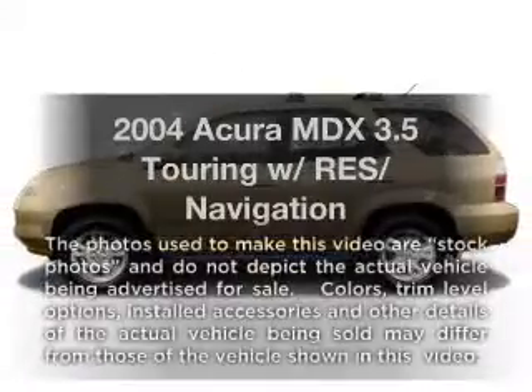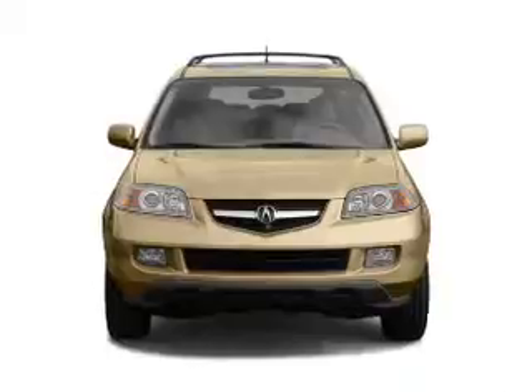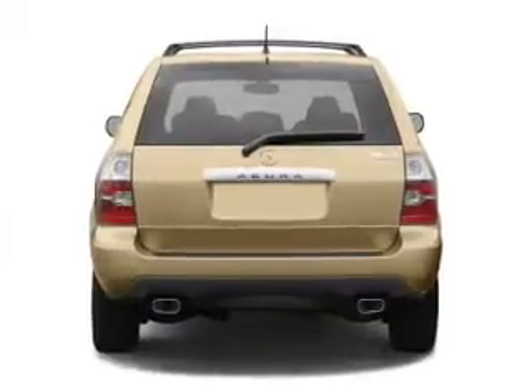Check out this 2004 Acura MDX. Travel the roads in style and comfort in this great vehicle, with a reliable 6-cylinder engine that responds smoothly to its 5-speed automatic transmission.